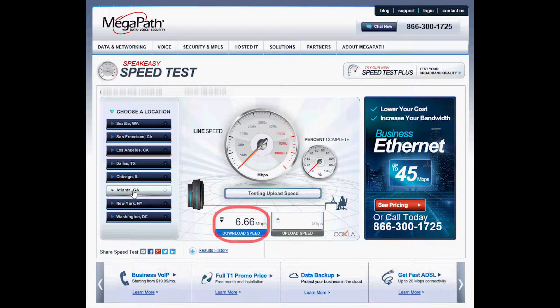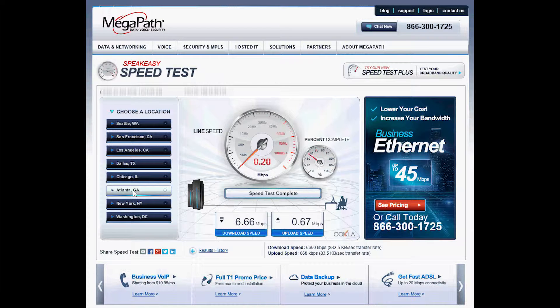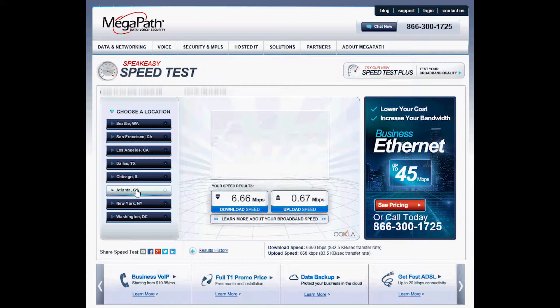Download speed is 6.66 megabits per second and the upload speed is 0.6 megabits per second.